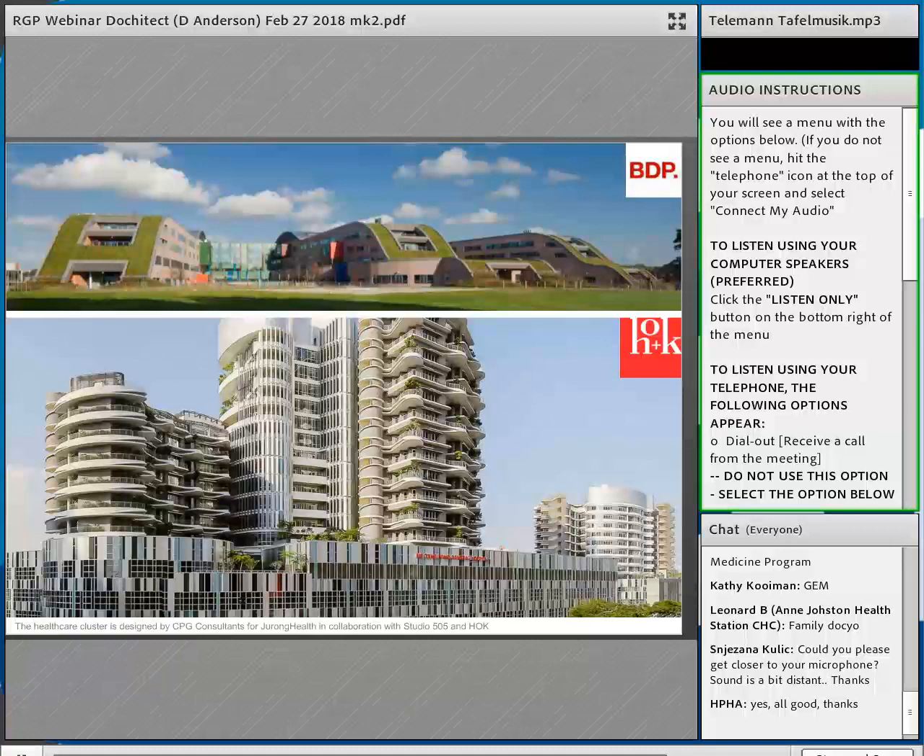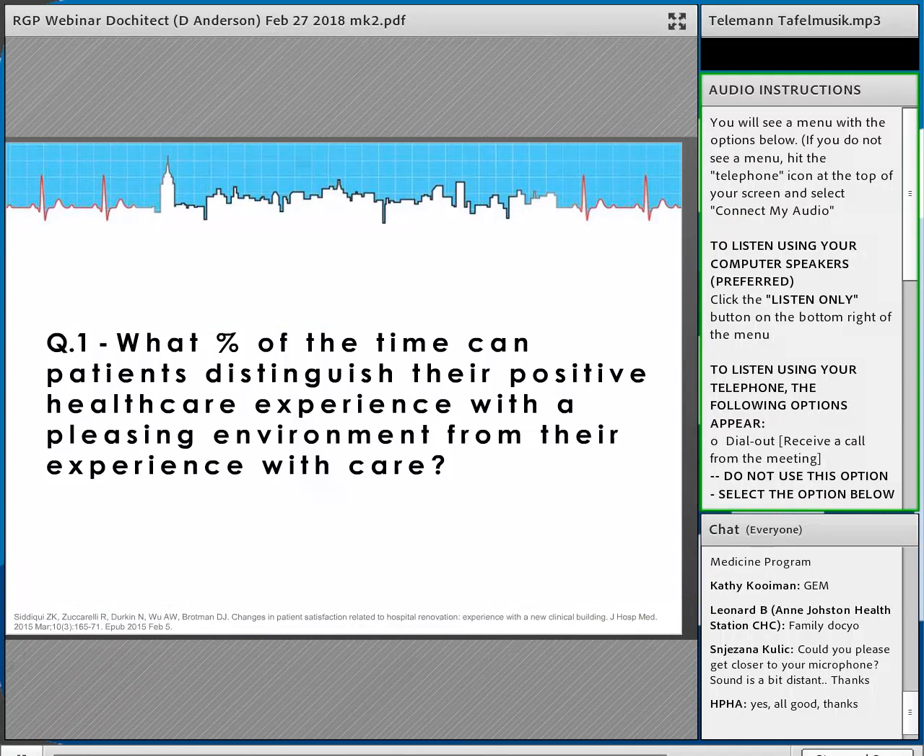These are very new buildings from the last year or two. On the top is a pediatric hospital in the United Kingdom, really coming up out of the landscape with lots of green roofs. On the bottom is a new hospital in Singapore with balconies for every room — not many single patient rooms, lots of open rooms with multiple beds, but every patient bed has a view of the outdoors and access to a balcony.